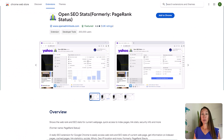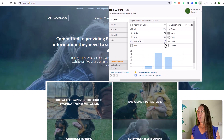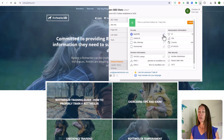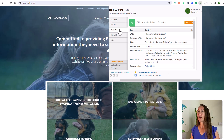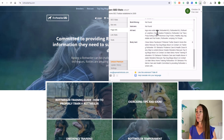The next Chrome extension is Open SEO Stats, which helps you quickly see information about a particular web page. You click the Chrome extension and it gives a quick overview of when Google last crawled this website, how many pages are indexed across different search engines, and the tools the site was built with. You can also see what's in their robots.txt file and whether they have an XML sitemap. Under page info, you get the URL, title, meta description, all H1 and H2 headers, bolded content, alt text, and more — really helpful for on-page optimization.